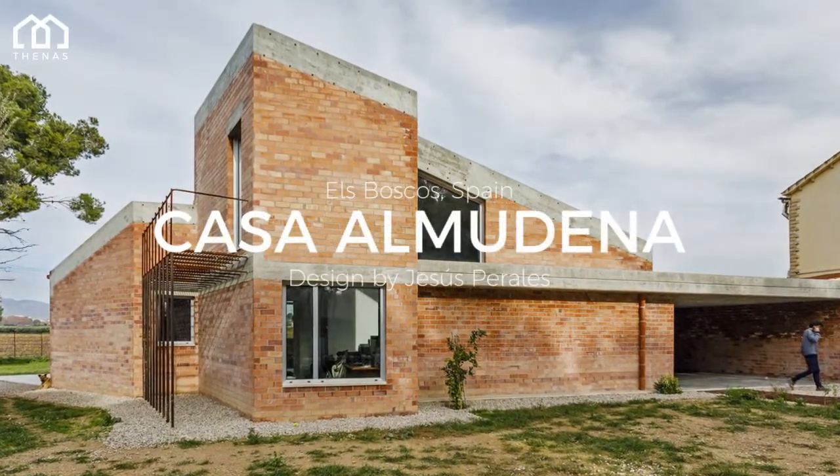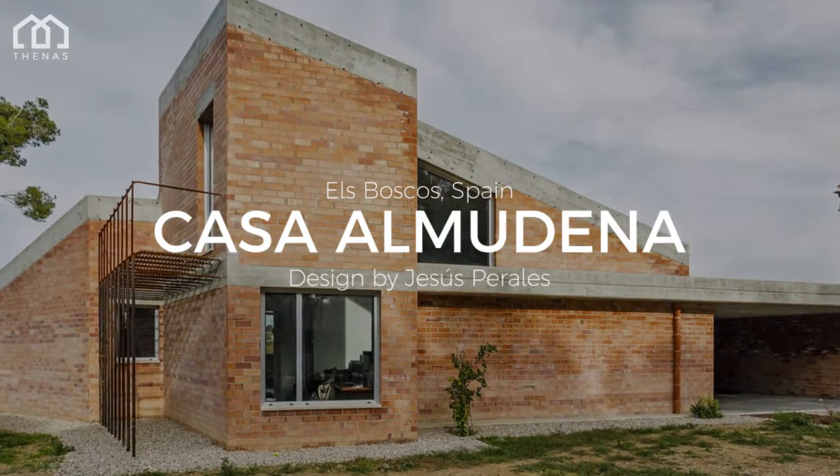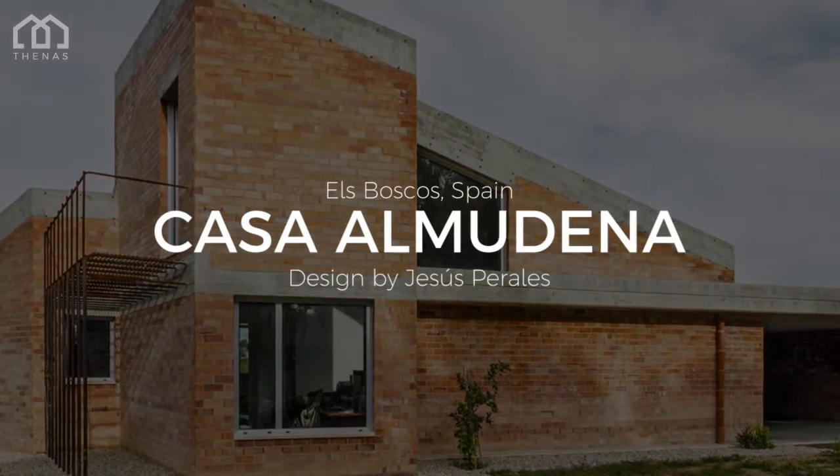Welcome to The Nars Architects. This is Casa Almudina, a house designed by Jesus Porlis. This house is located in Els Boscos, Spain.